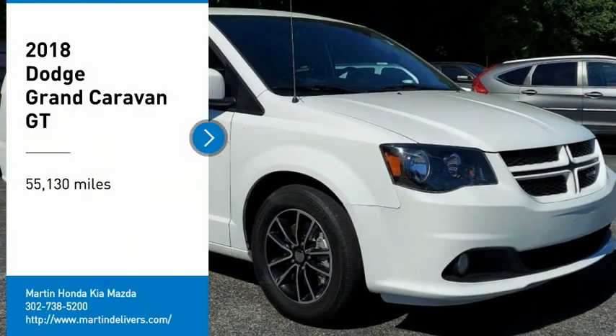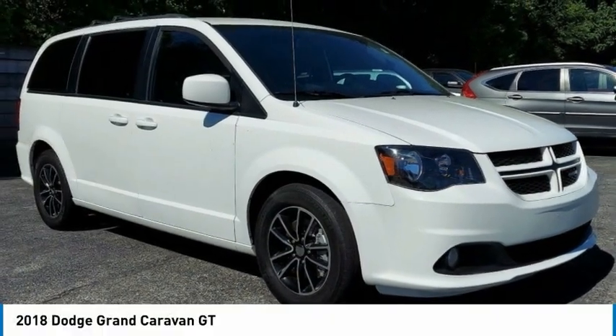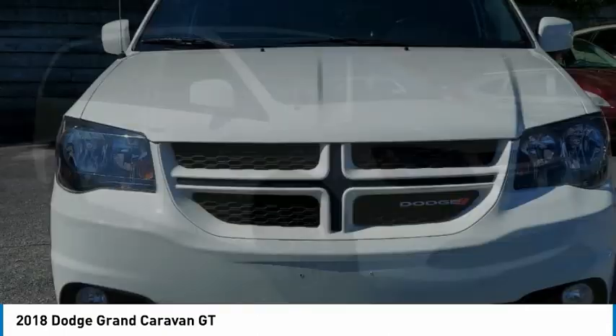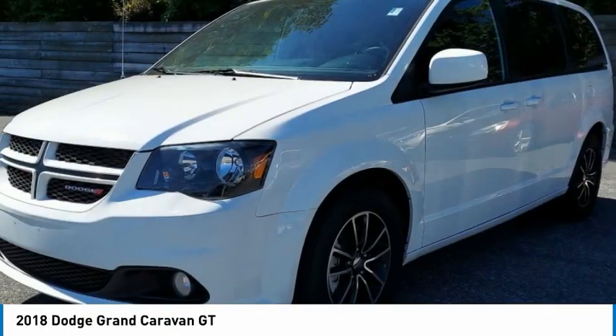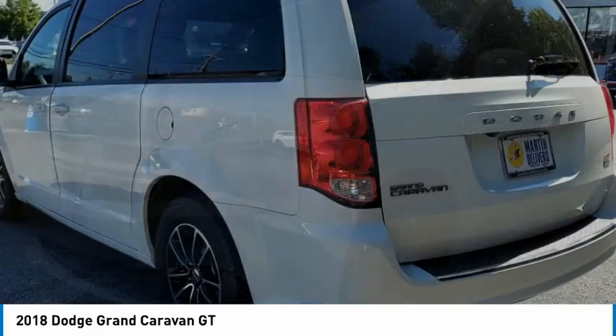You are going to love the 2018 Grand Caravan. The Dodge Grand Caravan received the government's highest front and side crash rating of 5 stars. Its vast interior is widely praised,